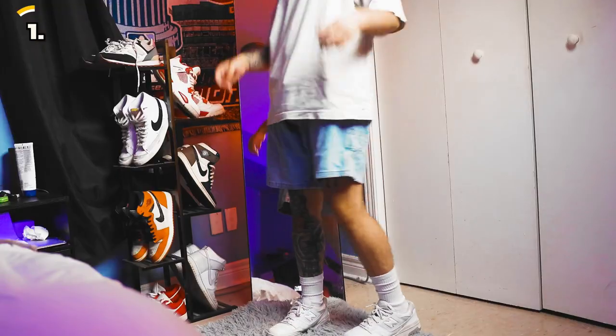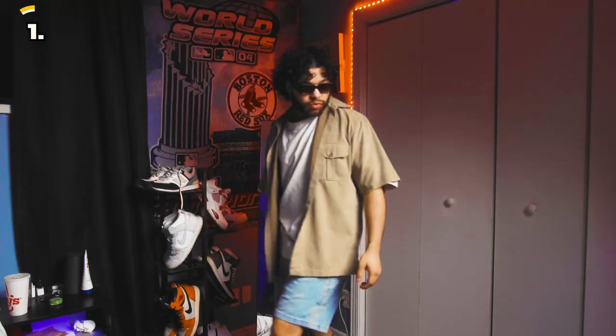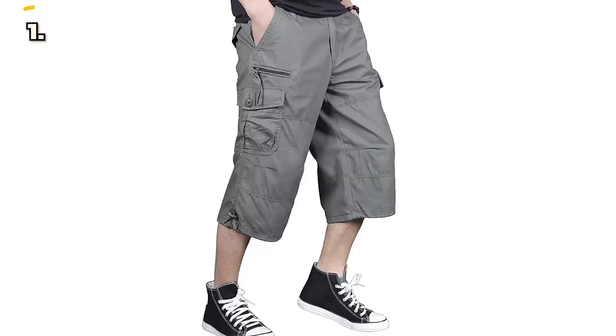Lastly, you can't go wrong with a classic pair of jean shorts. Now two years ago I would have roasted myself for saying this, but they're timeless, comfortable, and can be paired with almost any top or accessory. Just remember to get a pair that are cut above the knee and I'm sure your opinion will quickly change. So those are four types of shorts that you definitely want to consider adding to your summer wardrobe.